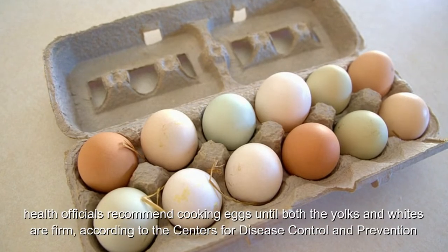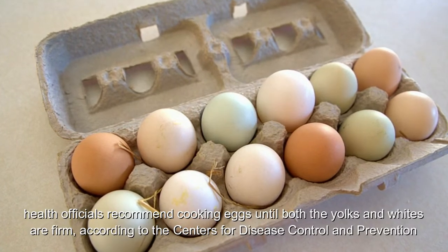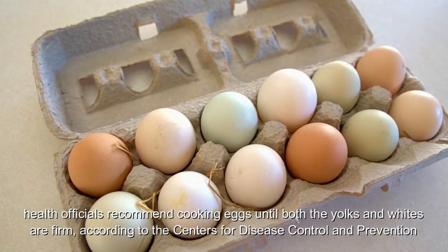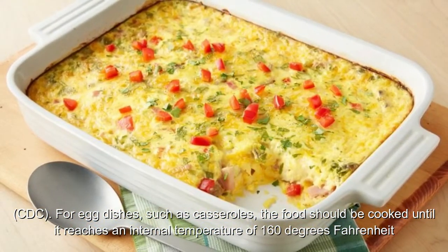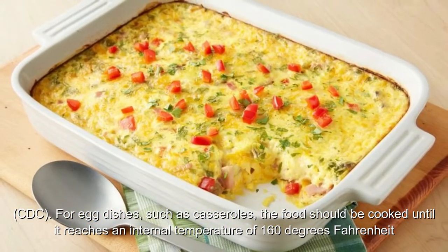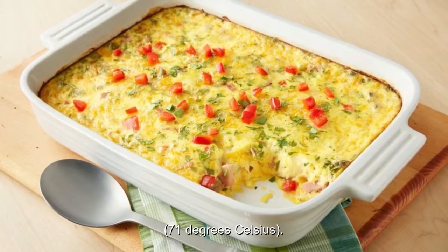That's why health officials recommend cooking eggs until both the yolks and whites are firm. According to the Centers for Disease Control and Prevention, for egg dishes such as casseroles, the food should be cooked until it reaches an internal temperature of 160 degrees Fahrenheit.